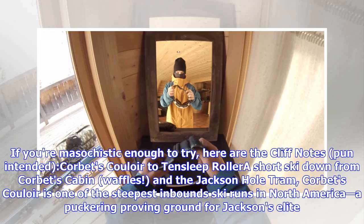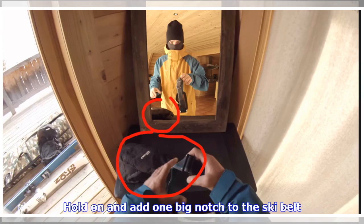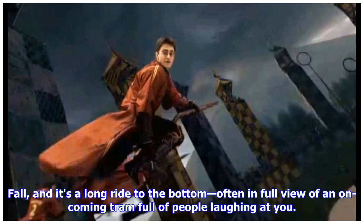If you're masochistic enough to try, here are the cliff notes — pun intended. Corbet's Couloir to Ten Sleep Roller, a short ski down from Corbet's Cabin, Waffles, and the Jackson Hole Tram. Corbet's Couloir is one of the steepest inbound ski runs in North America, a puckering proving ground for Jackson's elite. Skiers can dare off the top cornice into the 40-degree Couloir, or take Durchey's ski-in route: a blind right turn into steep terrain and variable snow. Hold on and add one big notch to the ski belt.